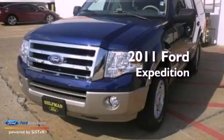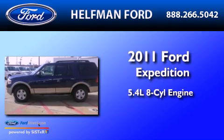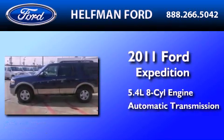This is a 2011 Ford Expedition. It features a 5.4-liter eight-cylinder engine and an automatic transmission.